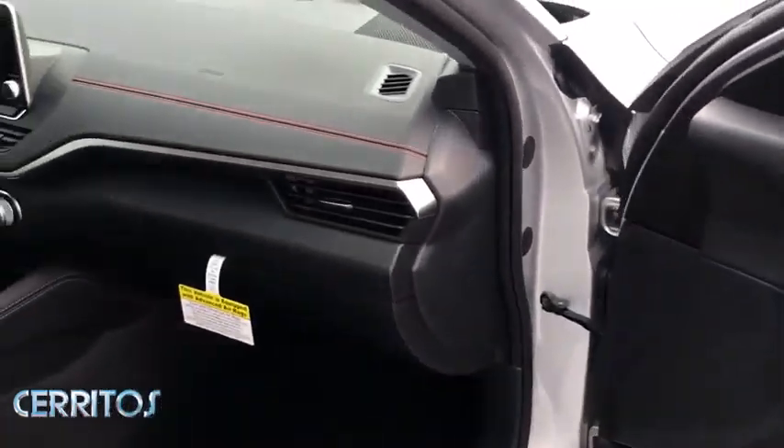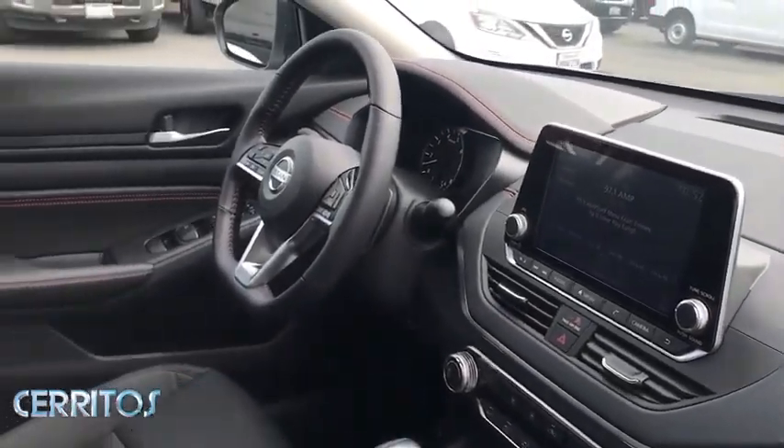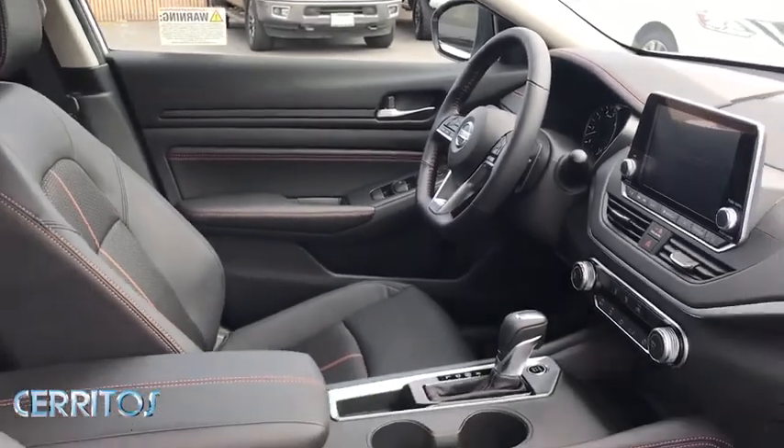Here are some of this vehicle's great options: backup camera, anti-lock braking system, steering wheel audio controls, keyless entry, remote engine start, traction control.